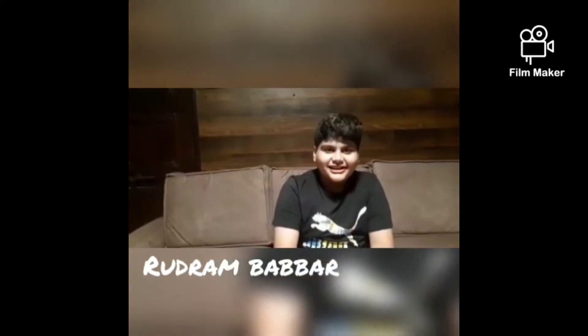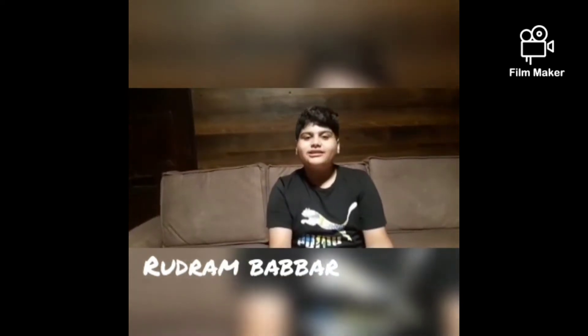Hello everyone, today me and my friends Samayra Baba, Samayra Jain, Sairish, Ekaksh, Shranj and Nikonj are going to do a STEM project.